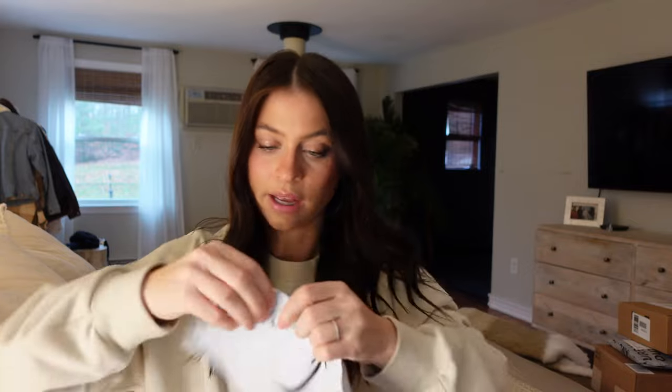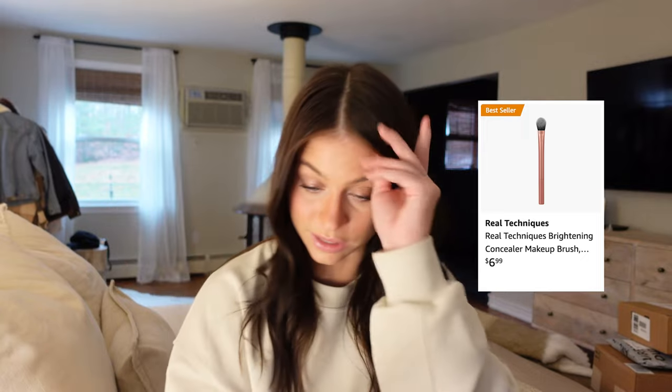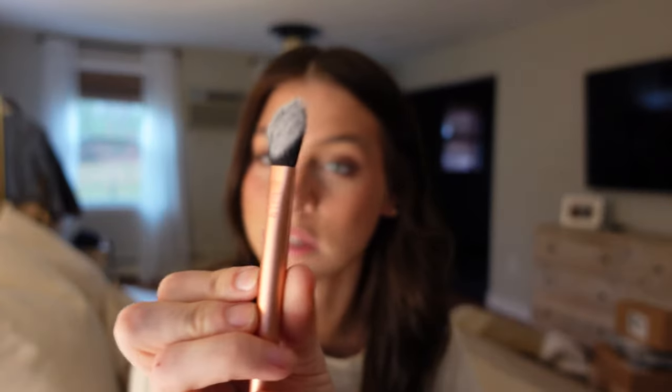Something else I ordered for myself — it's the Real Techniques concealer brush that everyone is obsessed with on TikTok. I ordered this about a month ago and it finally came. It's called like a kitten paw shape and you're supposed to fit it right there. It feels and looks amazing — I cannot wait to try this.